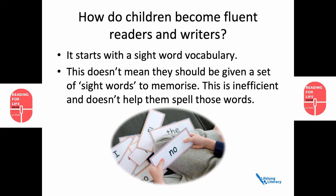Instead, they build up a store of words they can recognise effortlessly without sounding them out and without looking elsewhere for cues. In fact, once they have a word in their sight word vocabulary, they can suppress its sound and possible meanings when they come to that word again.